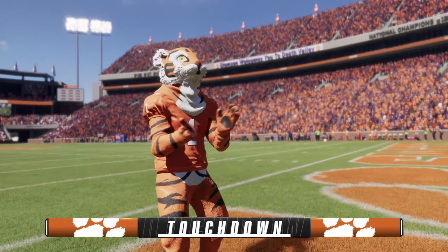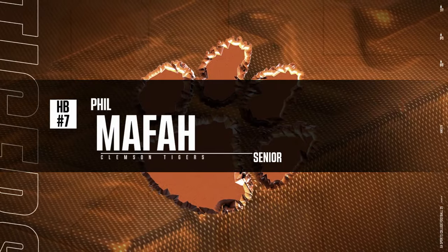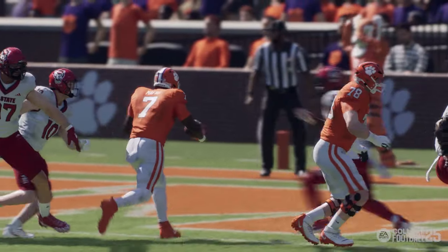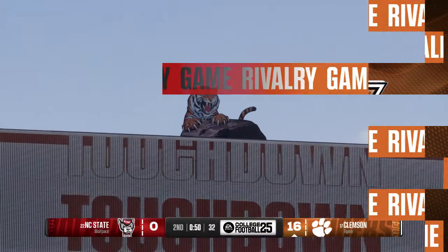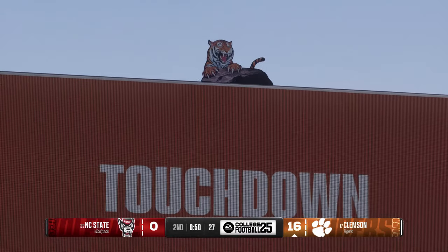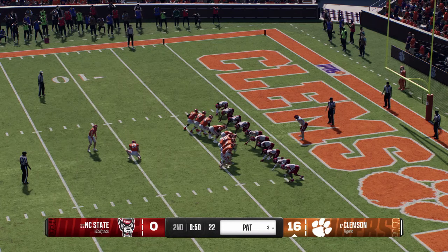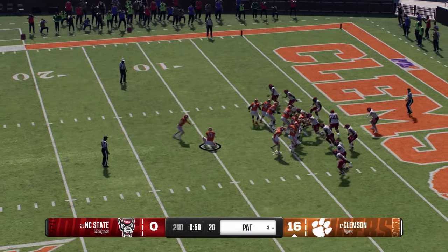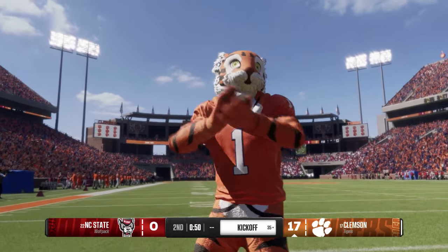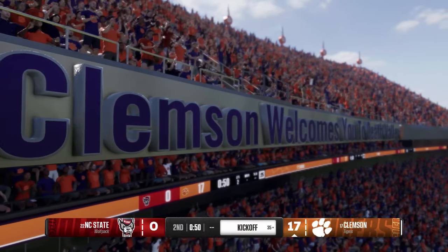Somebody's been doing their box jumps! Getting up in the air — that might be my screensaver on my phone, that vertical way up in the air. They'll try to tack one more on their score — and with the extra point they pushed the lead out a little further. That was a lengthy seven-play drive, closed the deal with a three-yard touchdown run.